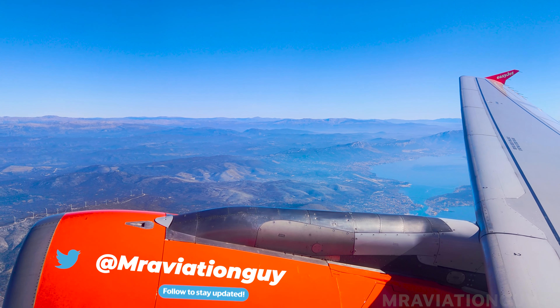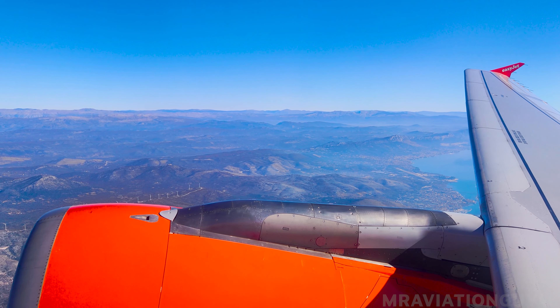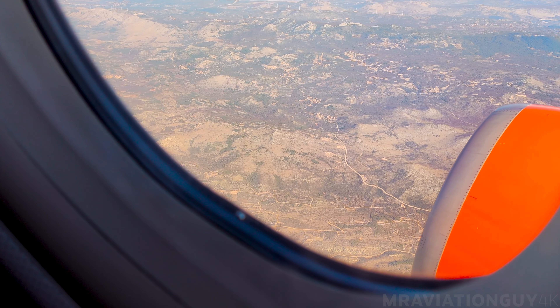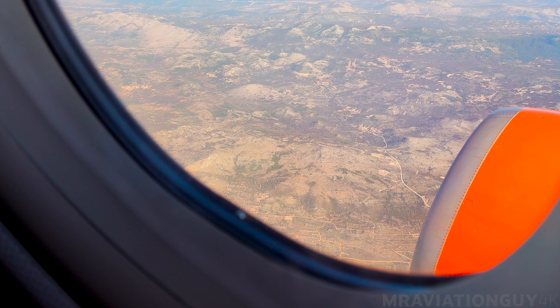Please keep your seatbelt fastened when the seatbelt sign is on, and remain seated as moving in the cabin must be limited. We recommend you keep your seatbelt fastened whenever you are seated. If you need to leave your seat, keep the aisle clear to allow others to pass by, and take care when opening the overhead lockers in case anything falls out.